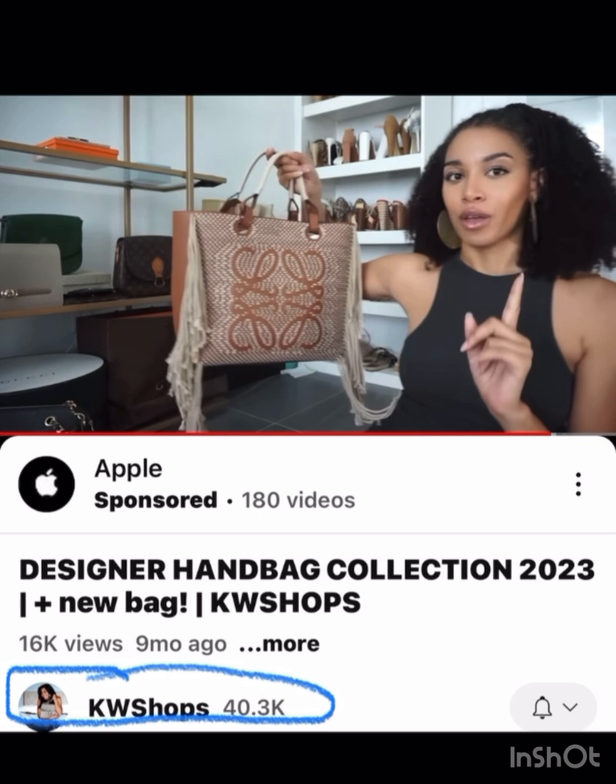KW Shops — I love this Lavee with the tassels, very different. I love a top handle bag, and this is just so fun for spring and summer with these tassels or fringe hanging down. I love this one.